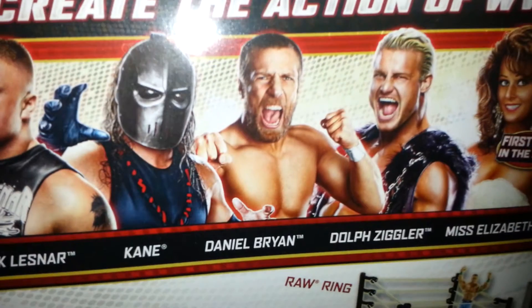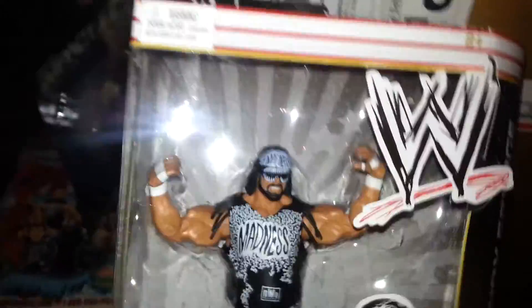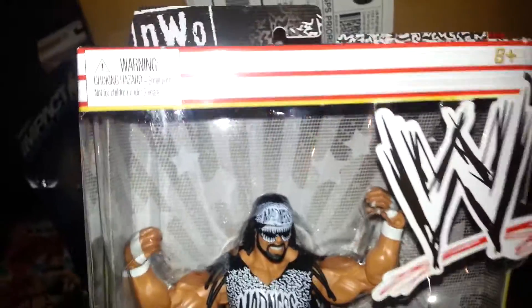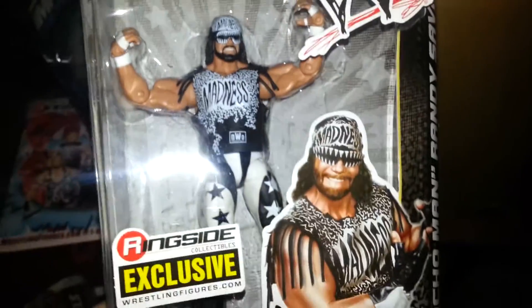Two more figures I picked up as part of my main event figures. New World Order — oh man. This is one figure I definitely wanted for a long time. Ringside Exclusive NWO Macho Man — very nice figure. Finally caught up on some of my figures. This definitely helps me out because I wanted this figure before it even came out. Definitely happy about that.